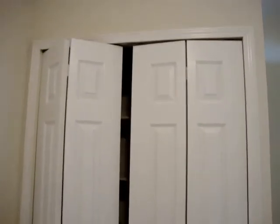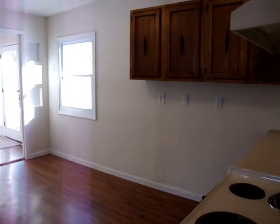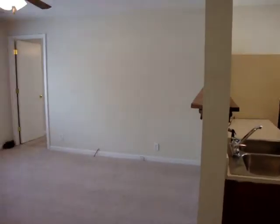And the pantry. I'd like to thank you for taking a tour with me of 2291 Ray Road.